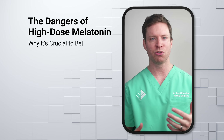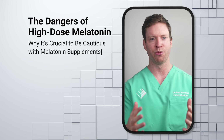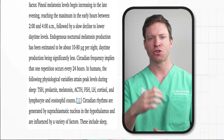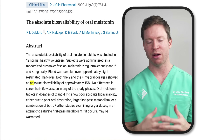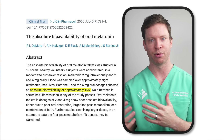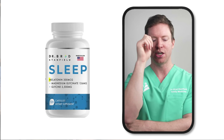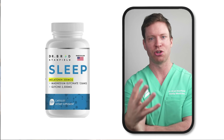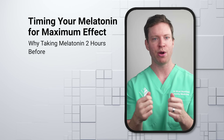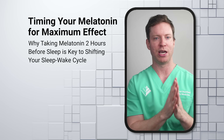We have no idea about the long-term consequences of taking such high doses of melatonin, as all current studies are short-term. The body produces between 10 to 80 micrograms of melatonin at night, and about 15% of a supplement is absorbed. So when I developed my sleep supplement, I included just 300 micrograms — just enough to match the levels produced naturally by the body. For melatonin to work properly, it's also critical to take it about one to two hours before wanting to fall asleep, giving it time to shift the sleep-wake cycle.